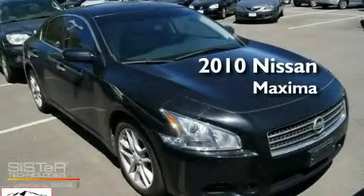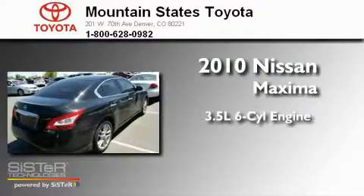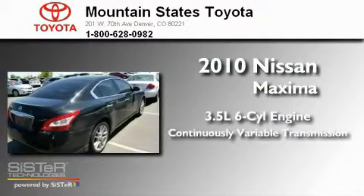This is a 2010 Nissan Maxima. It has a 3.5-liter six-cylinder engine and a continuously variable transmission.